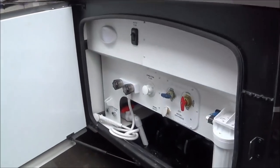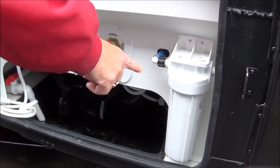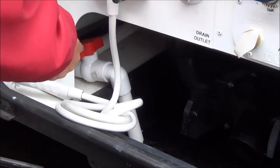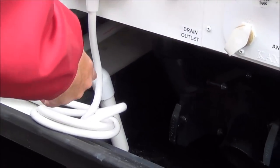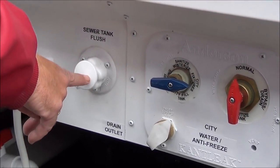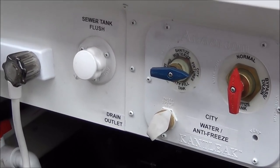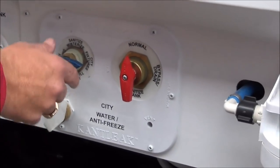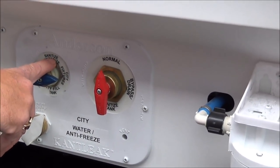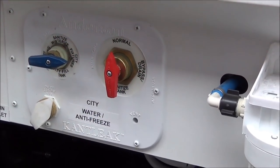We're at our water station, which has your whole house water filtration system right here. You have your outside shower, your low point drain, and your dump for the low point drain. Here you can do your black tank flush — just hook your water hose onto that, open up your black tank valve, and it'll clean out your black tank for you. Here's where your city water comes in, and then here's where you can run everything — if you're running off city water, winterizing, or dry camping. And then here's for your water heater bypass.